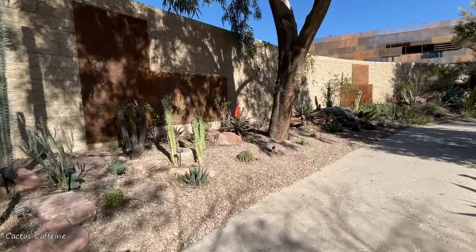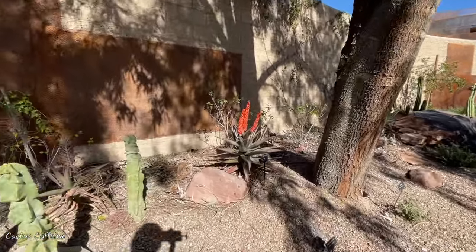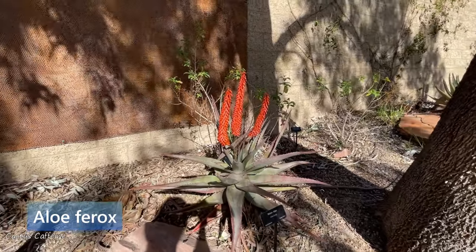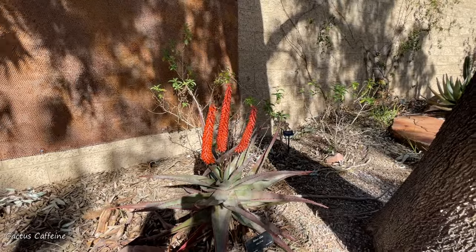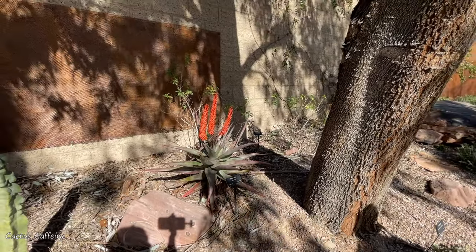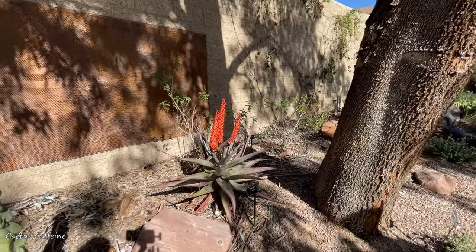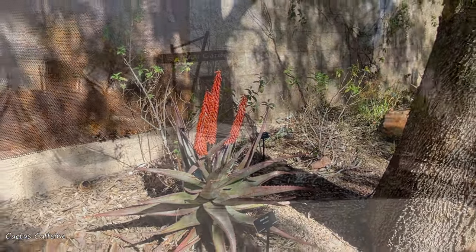Sorry, I got distracted with the flower. What is this one? That is Lophocereus. They do really well in our climate. The hummingbirds love them. Does that grow tall? Yes, they can get a bit of a trunk on them and grow — I'm not sure how tall, but they can get a little bit taller than that.